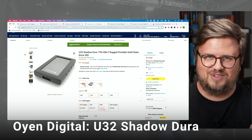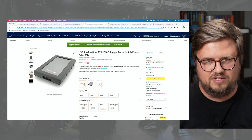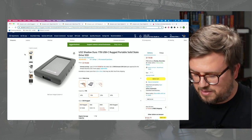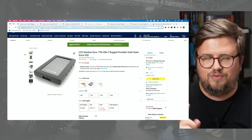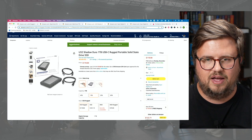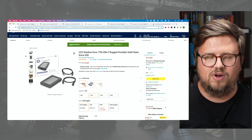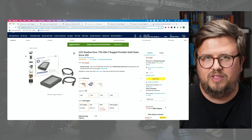Next on the list is the U32 Shadow Dura one terabyte USB-C SSD drive, also from Oyen Digital. It comes a couple of different ways — I have a rugged version which I'm actually using now, and I have a skinless version. Both are really great options. What I love about Oyen: they're very well made, super fast USB-C connectivity, multiple cables, and they're insanely affordable. They have the best warranty of anyone around and they're really great to work with.